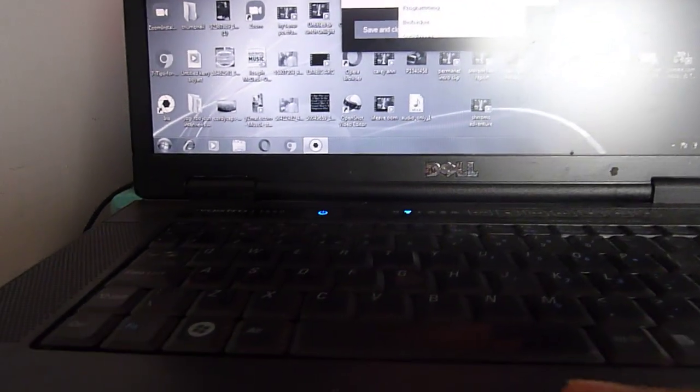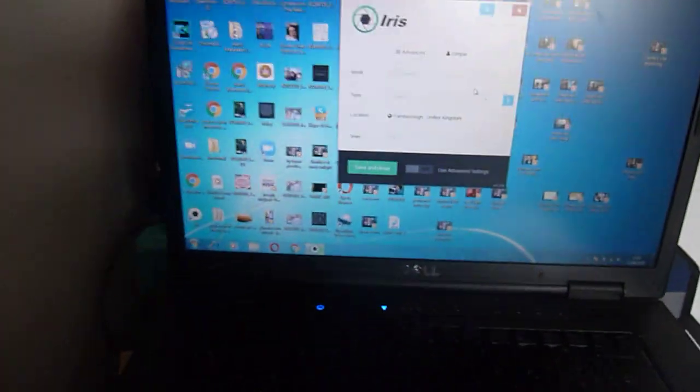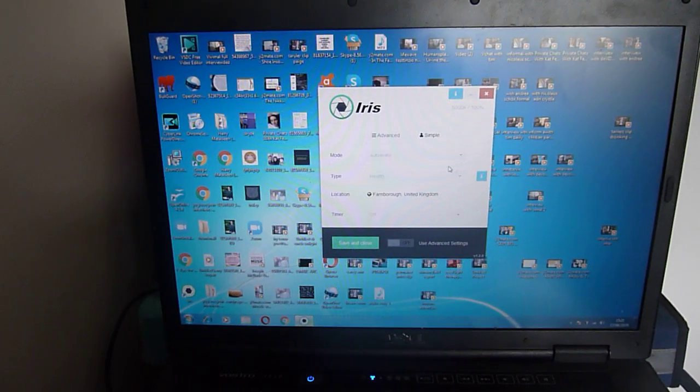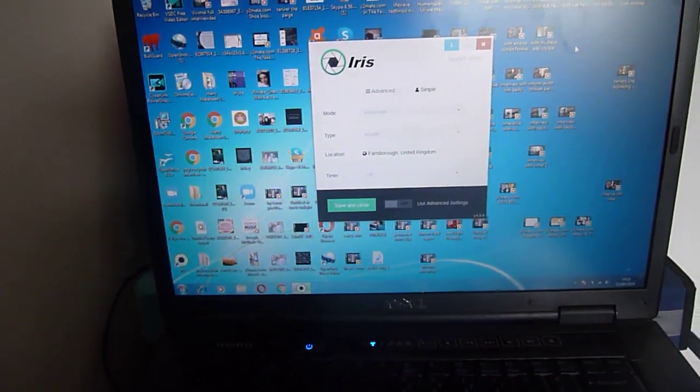I should take it off black and white to demonstrate the features properly, because the black and white mode is amazing but I can't show you everything with it on. So let's turn this off. Now it's on the blue screen — this is what a computer normally looks like. This is really bad for your eyes. It dehydrates your eyes and creates free radicals in the eyes.